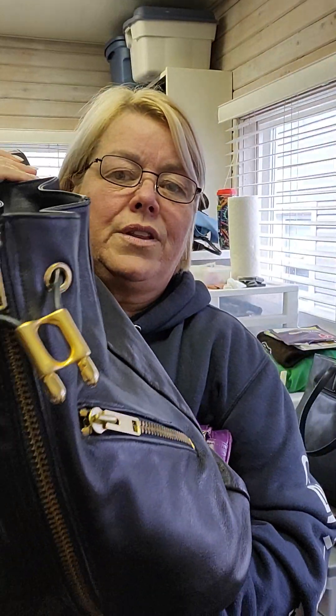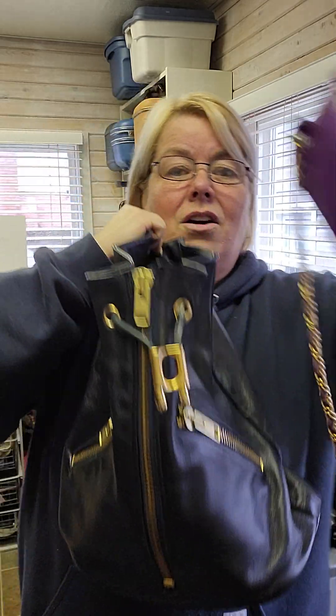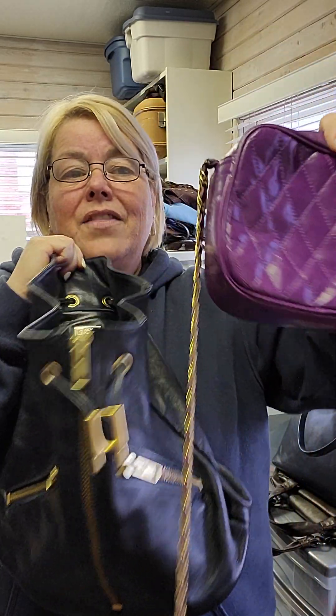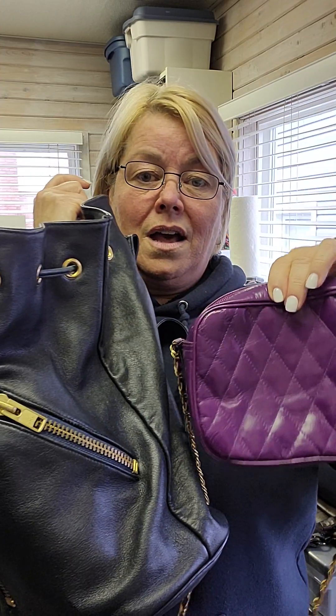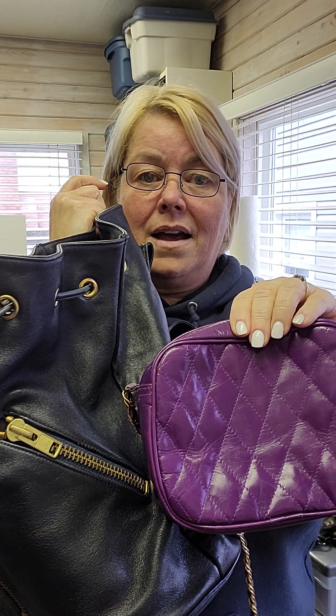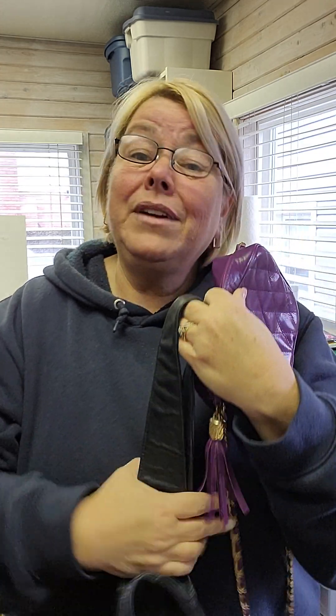I think this bag supersedes the one I shared last week, which had the label 'High Fashion Handbags, Made in Canada.' Look at how different these two bags are from the same company. The only crossover point is the brass tone hardware. Crazy, eh?